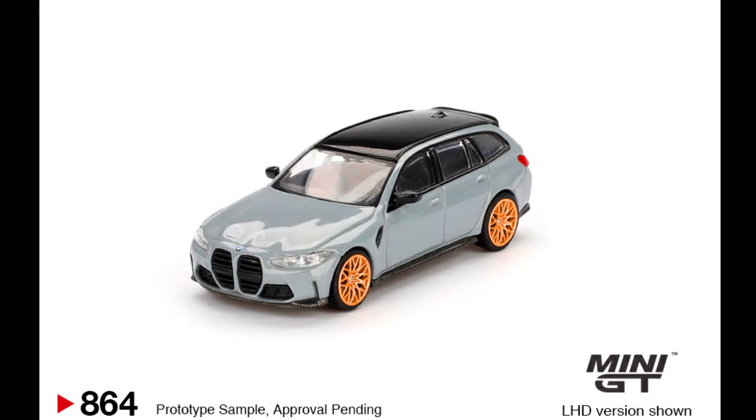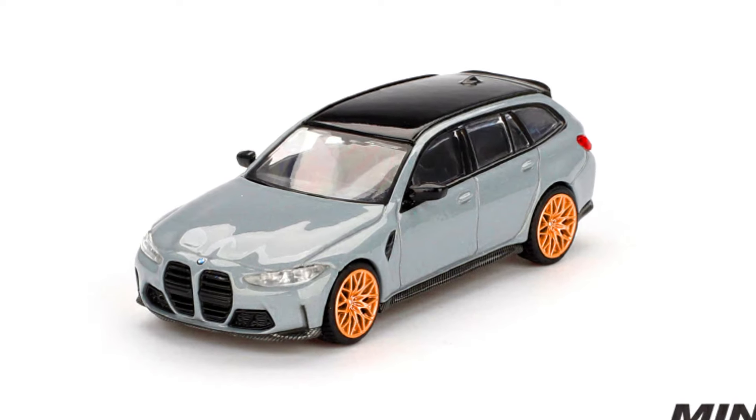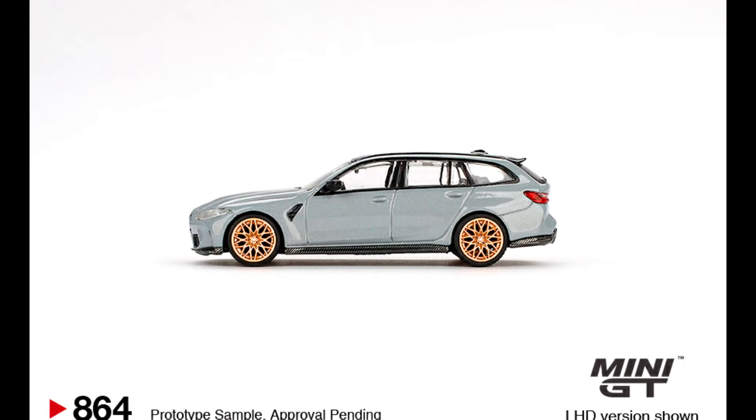A BMW M3 Competition Touring. Color of the car: Brooklyn Grey. Releasing at the end of January 2025.